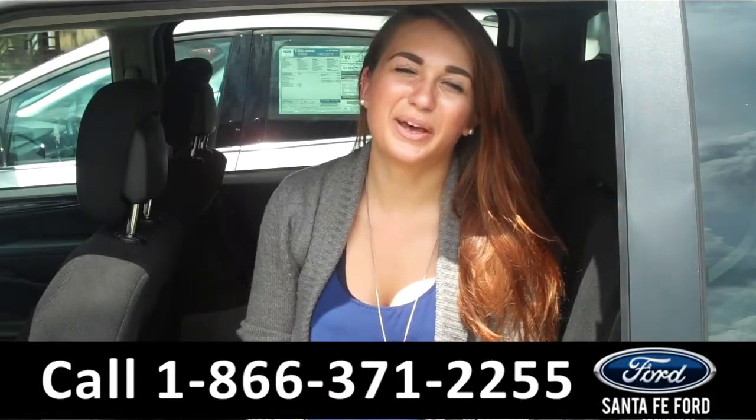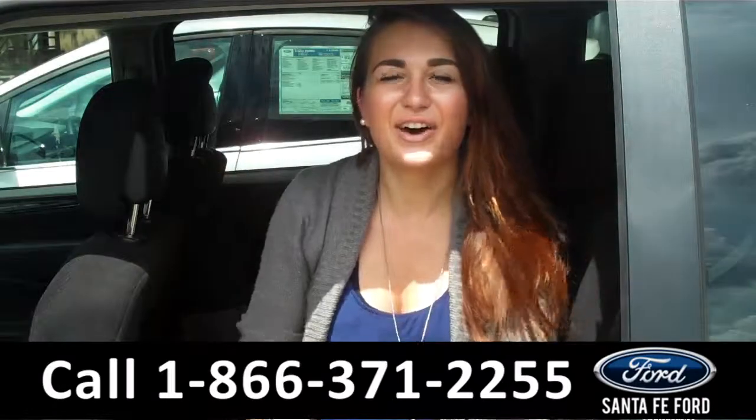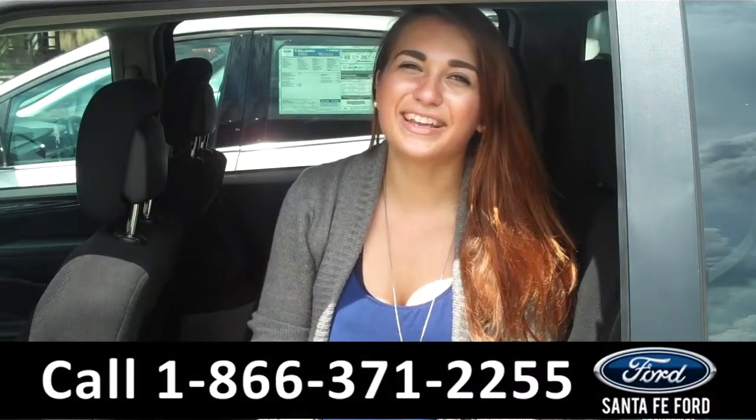That was our 2012 Dodge Grand Caravan. You can call us at the number below or check us out online 24-7 at SantaFeFord.com. I'm Carly, thanks for watching!